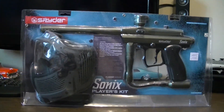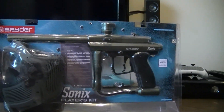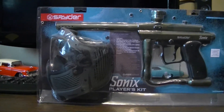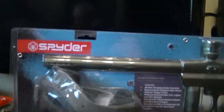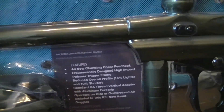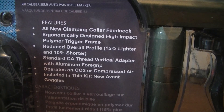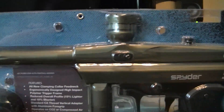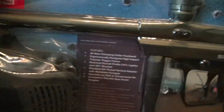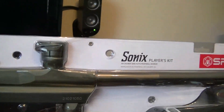This here is a Spyder Sonics from Kingman. It's a package with just the gun and a Spyder helmet, and they're a pretty good brand. Gives you a whole bunch of features there you can read. Not a bad gun — I paid $84 for this kit. Let's bring it around so you can see the back side of it. A very nice gun for a very decent price, I must say.